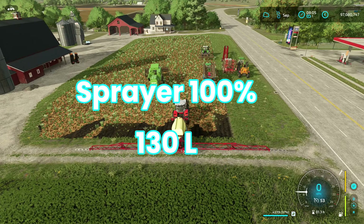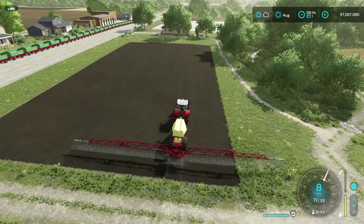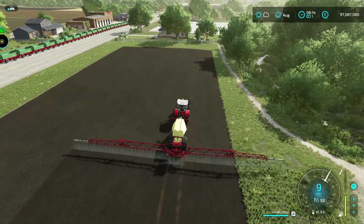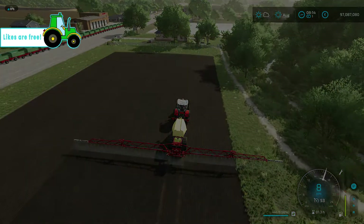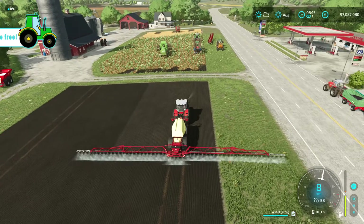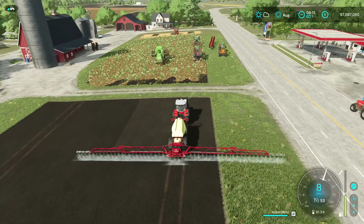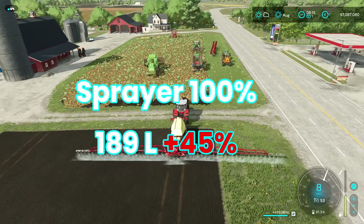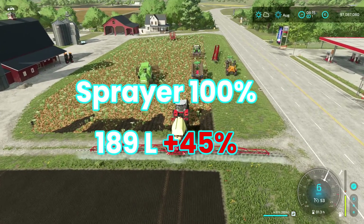Now let's see what 0% maintenance is gonna do. We're gonna do the same thing again — same field. Treatment of the field's not an issue here; it's not gonna influence any of the results. 0% maintenance of this sprayer has an increased use of 45%. Seriously, that's shocking — that's just shocking.